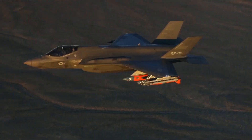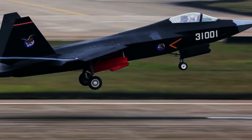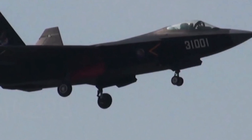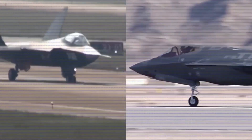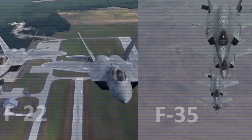But did the Chinese copy the F-35? The Chinese J-31 is similar in appearance and capabilities to the American F-35, leading many experts to believe that China may have copied the design. In fact, several instances of Chinese cyber espionage have been documented, which suggests that the Chinese may have obtained sensitive information about the F-35.